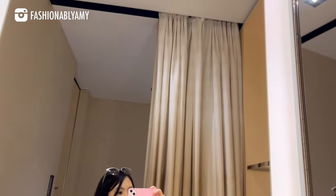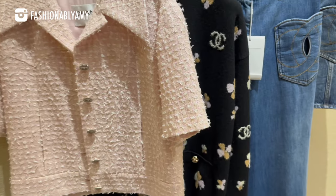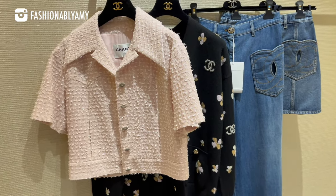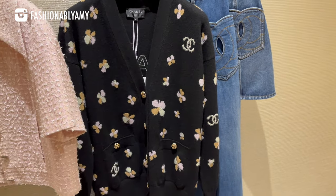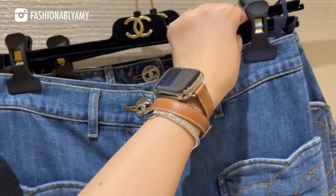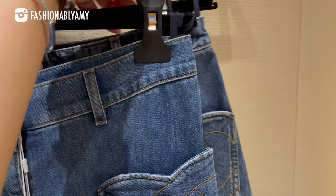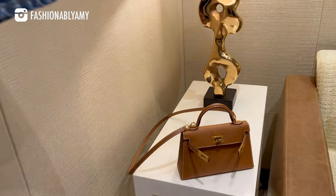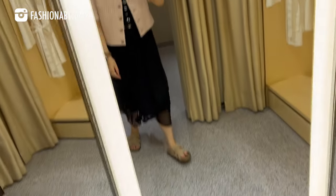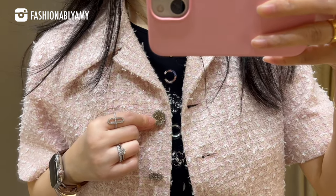Next I went to a fitting room and the lovely SA had selected a few of the new pieces that had just arrived that she thought were in my size. There are a couple of denim pieces, which are really hard to come by at Chanel, and also some jackets. There's also a really popular skirt they just received that day — and this is my bag right here.